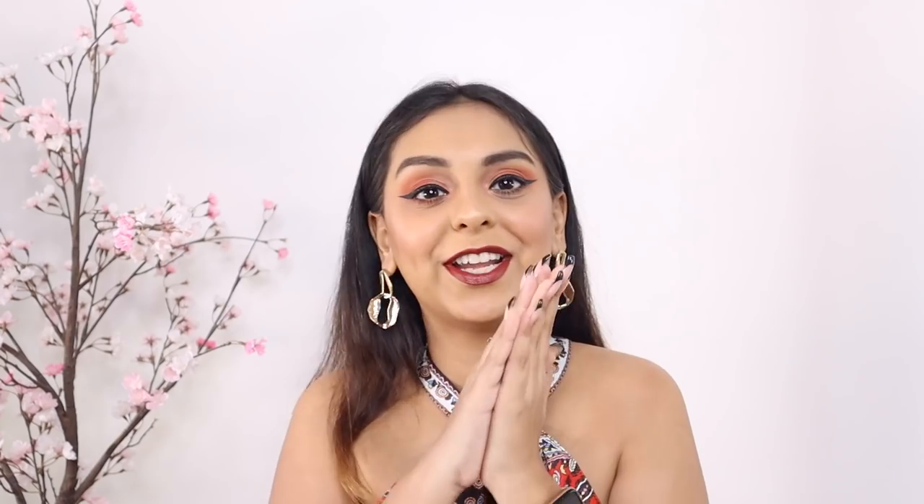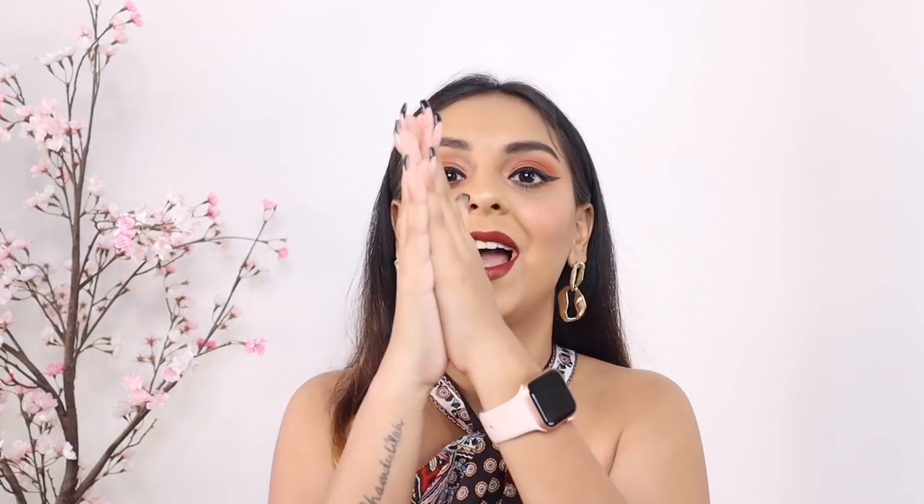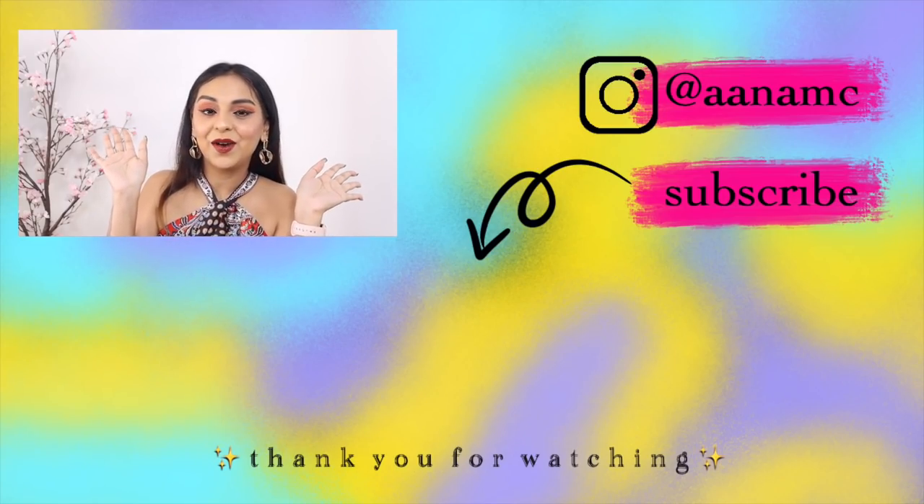That brings us to the end of today's video. I really hope you enjoyed it — tell me what you think of this look in the comments. Make sure you participate in the giveaway; there'll be giveaways in each and every one of the 25 Vlogmas videos. I also have some cool stuff coming up on Instagram, so make sure you're following me there. Don't forget to check the info box for links to all the products. The comment shoutout goes to Heyma Shri — thank you for always talking to me in the comments. I love the interactions and I'll see you in the next one!